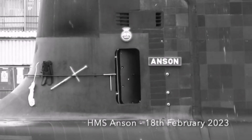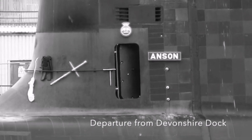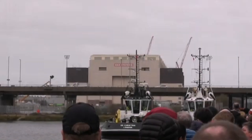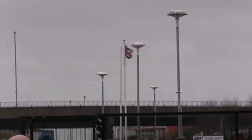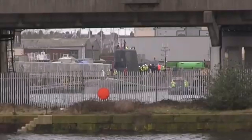Welcome to my YouTube channel. Today we talk about HMS Anson Submarine. HMS Anson is the 5th Astute Class Nuclear Powered Fleet Submarine of the Royal Navy. She is the 8th vessel of the Royal Navy to bear the name, after Admiral George Anson.